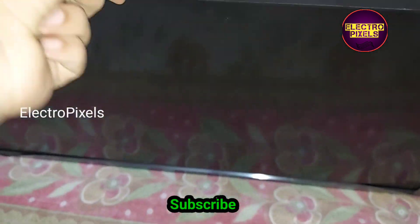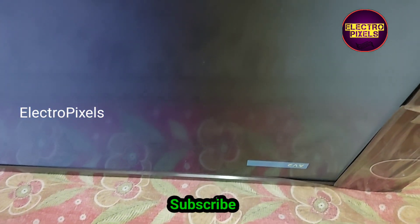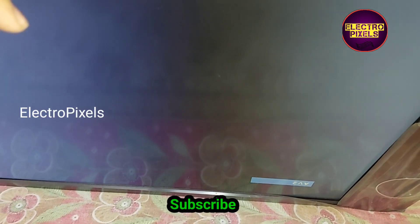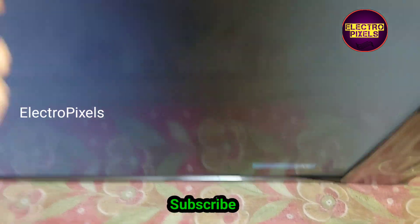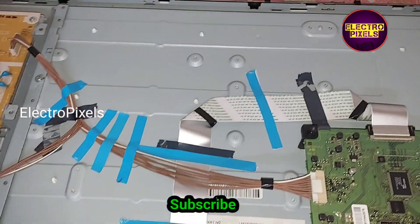The TV is turned on and you can see the green LED indicator, which means the TV is now working properly. You can see 'AV2' written on the top right corner of the TV. There is no more red light blinking issue.